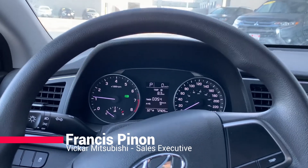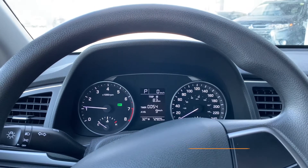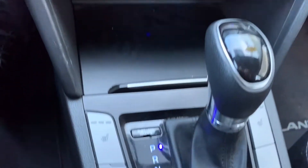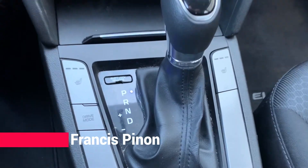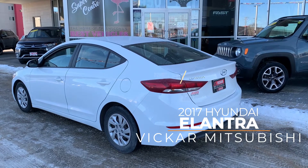This vehicle does have everything that you might need. It does have an eco mode, and it has really good kilometers for its year. It has Bluetooth, heated seats, and when you want to feel sporty you can put it into sport mode. Start your gas savings today and come see this Elantra.